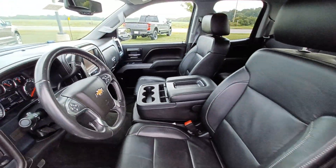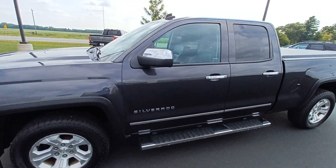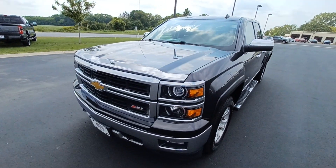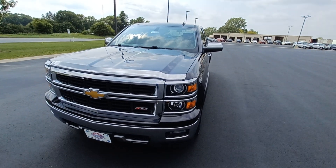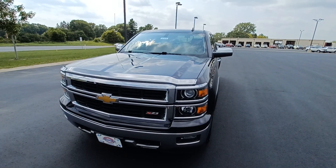Come take a peek at this vehicle today. Again, it's a 2014 Chevy Silverado 1500 Z71 package with only 125,000 miles on it. Phone number is 715-246-3673. My name is Dave — look forward to seeing you.